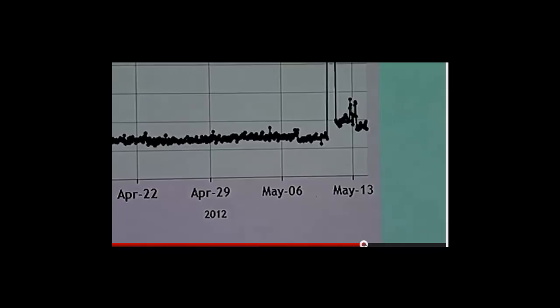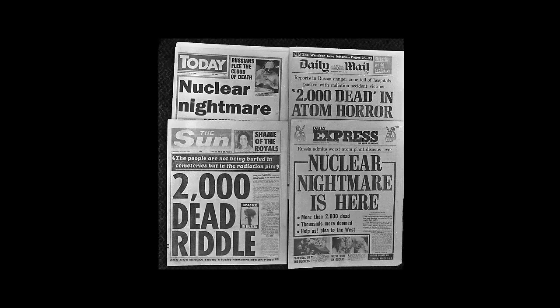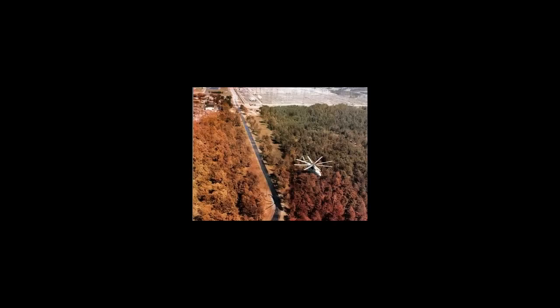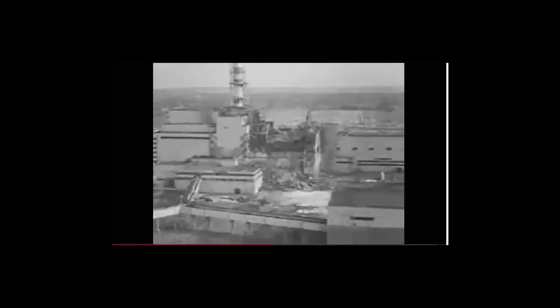Europe has also been profoundly affected by contamination from previous nuclear accidents, such as Sellafield and Windscale in the U.K., Dumfries and Galloway in Scotland, Greifswald in Germany in 1975 and 1989, and ten separate incidents in France since the early 80s, all resulting in some level of groundwater contamination. The largest of these, of course, was Chernobyl, the broad-reaching effects of which are still being researched and studied 25 years later.